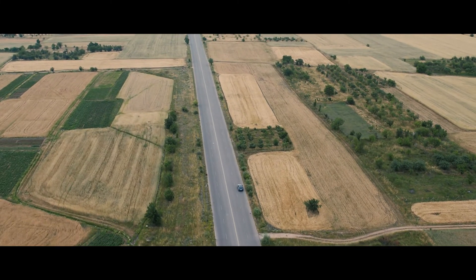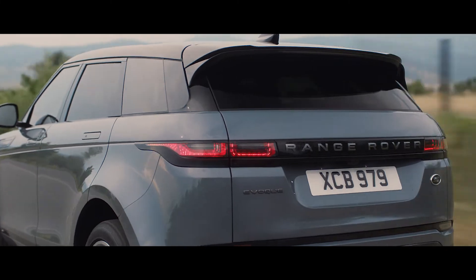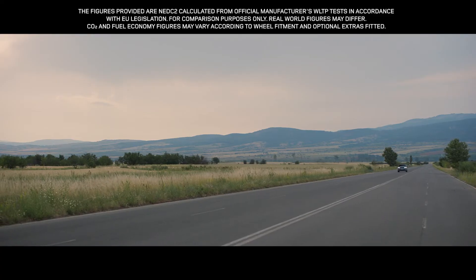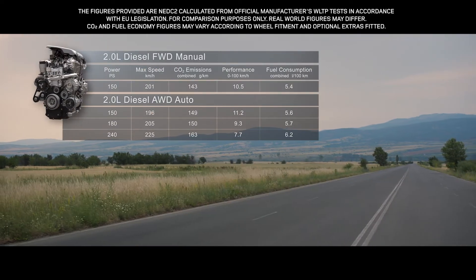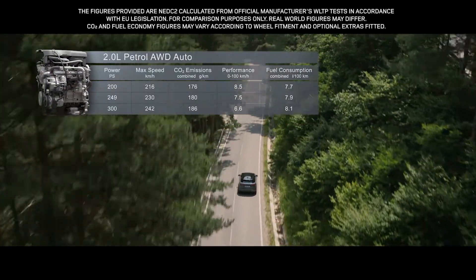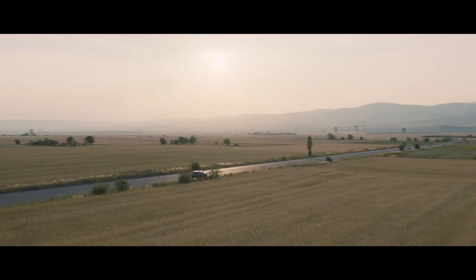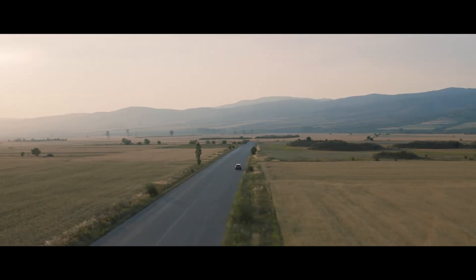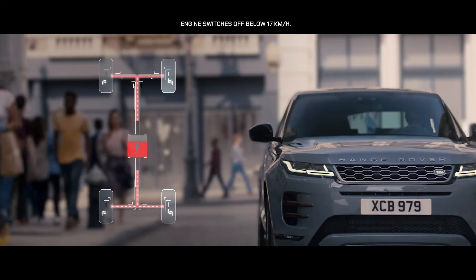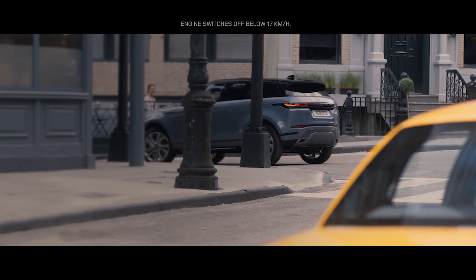The new Range Rover Evoque comes with a choice of up to seven different engines. These lightweight, all-aluminum, four-cylinder Ingenium engines combine refined performance with optimum efficiency. The smooth, progressive diesel engines are offered with a power output of either 150, 180 or 240 PS, whilst the engaging petrol engines come in either 200, 249 or 300 PS. Complementing the all-wheel drive engines is MHEV, or mild hybrid technology. The system harvests energy from deceleration and redeploys it to assist the powertrain upon acceleration, making the vehicle more fuel efficient and better for the environment.